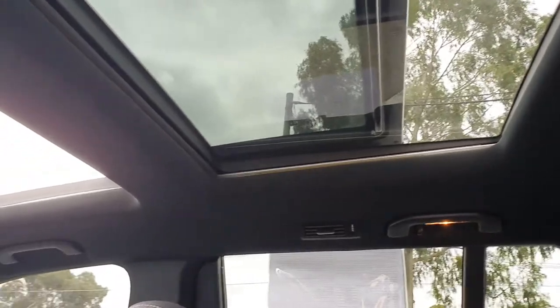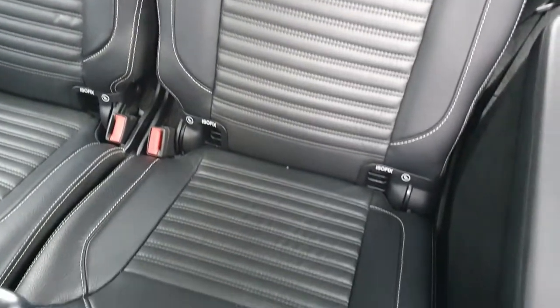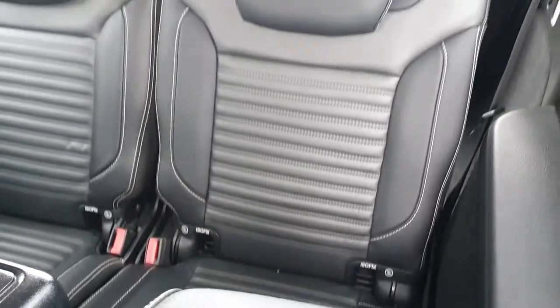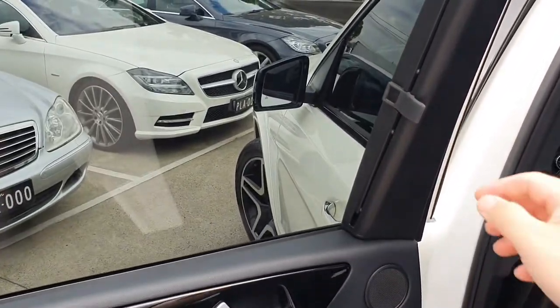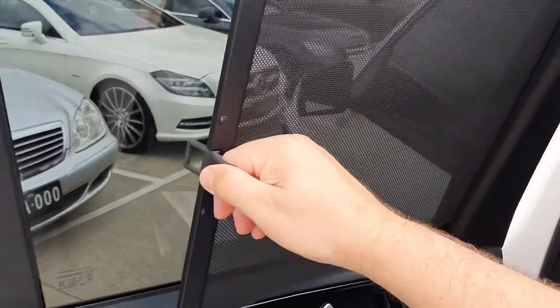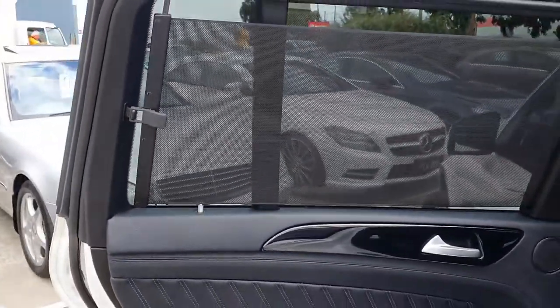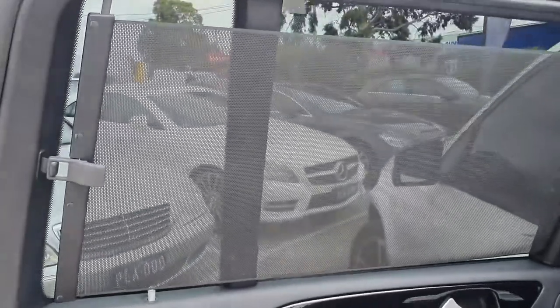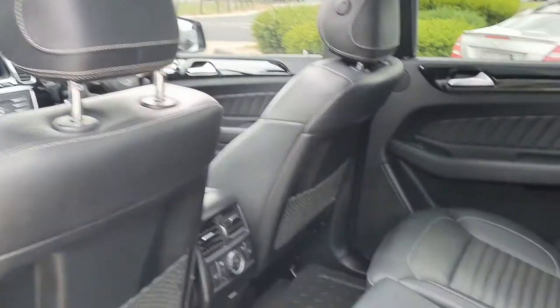There's the rear panoramic sunroof extending from front to rear, with very spacious rear legroom for the third row. This is a seven-seater, remember. Let's look at the blind — you pull it from here, attach it to there, and it's like being in first-class on an aeroplane. It does have second-row blinds.